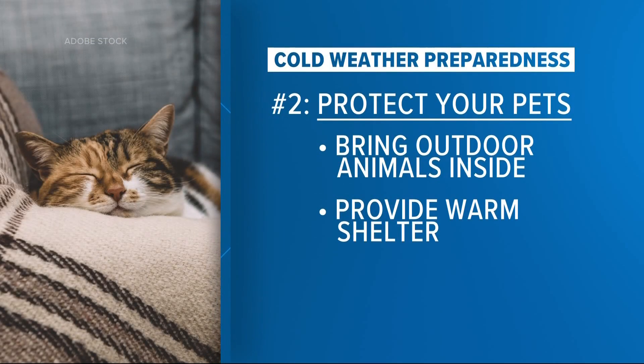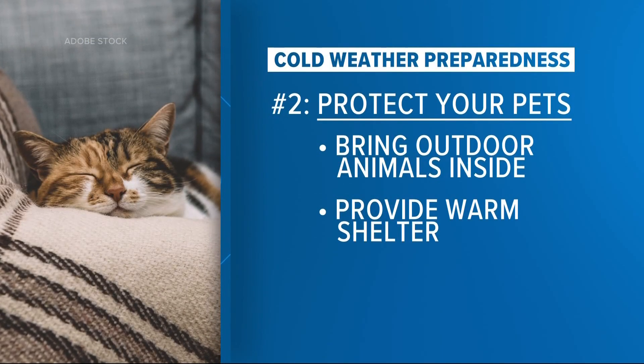Second, protect your pets. Bring in the outdoor animals and make sure to provide a warm shelter for them.